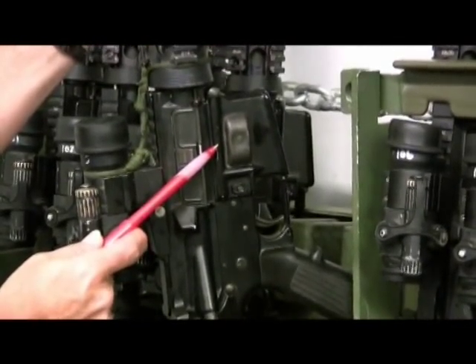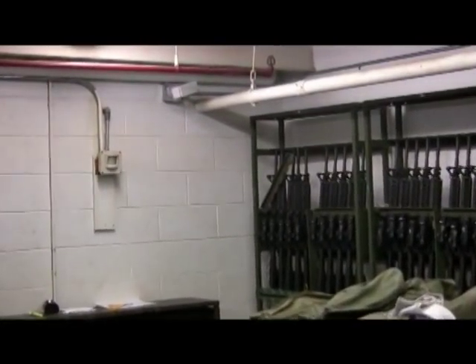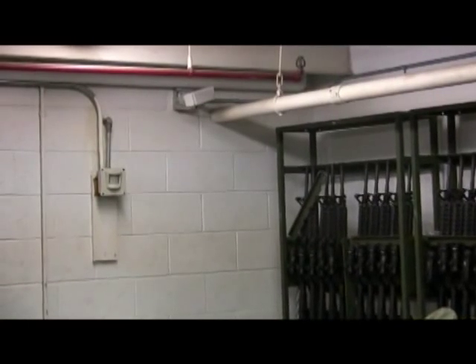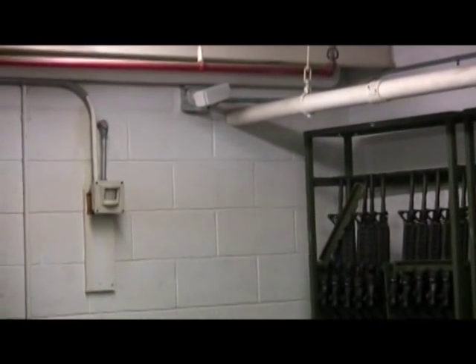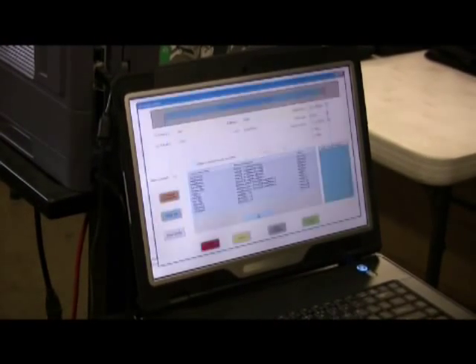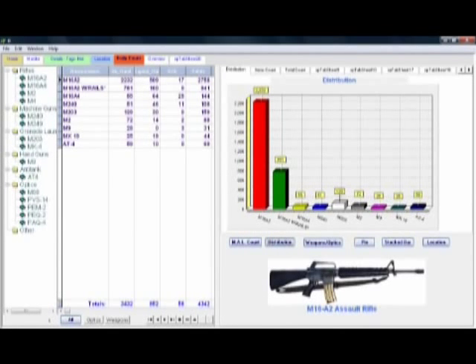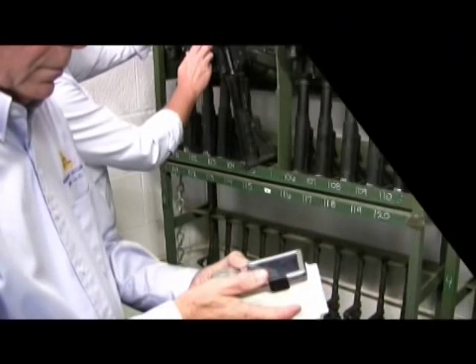Once the active RFID tags are placed on the asset, they are read real-time by a series of receivers. In most facilities, there is one in each corner that sends out a signal to pick up information from the RF tag, which is transmitted into a special data processing hub specific to the arms room. Armory personnel then see a list of reads performed every two seconds, as well as a total list of assets read, broken down by the various types. In this case, the bulk of the assets are M16A2s.